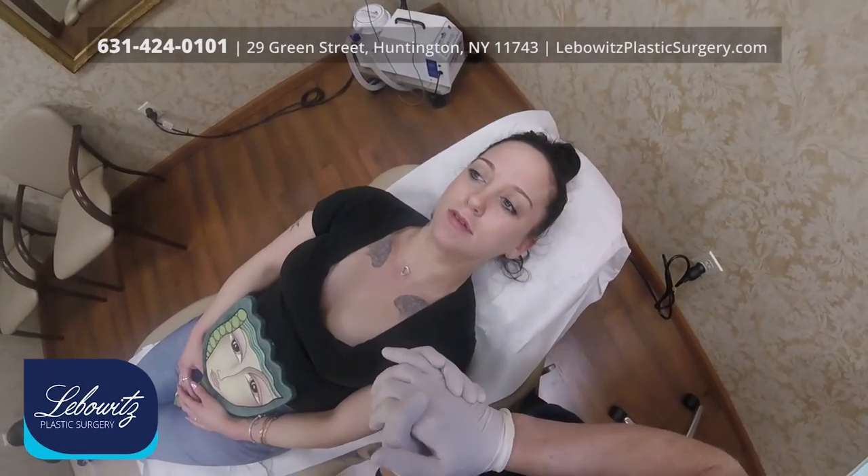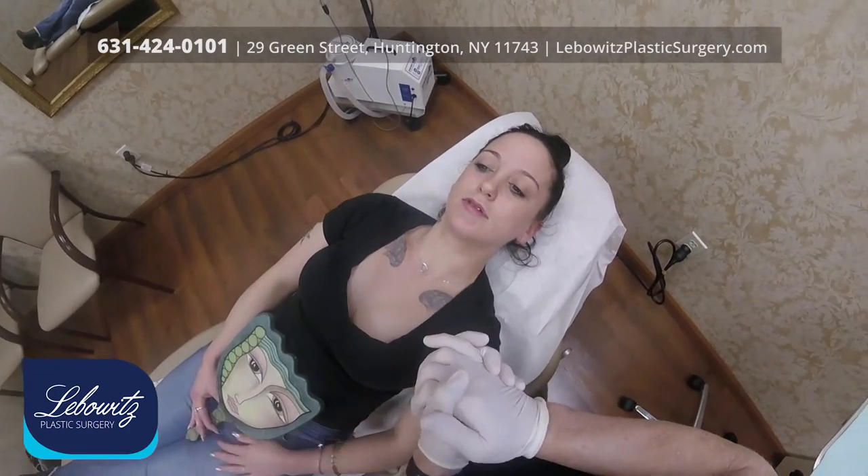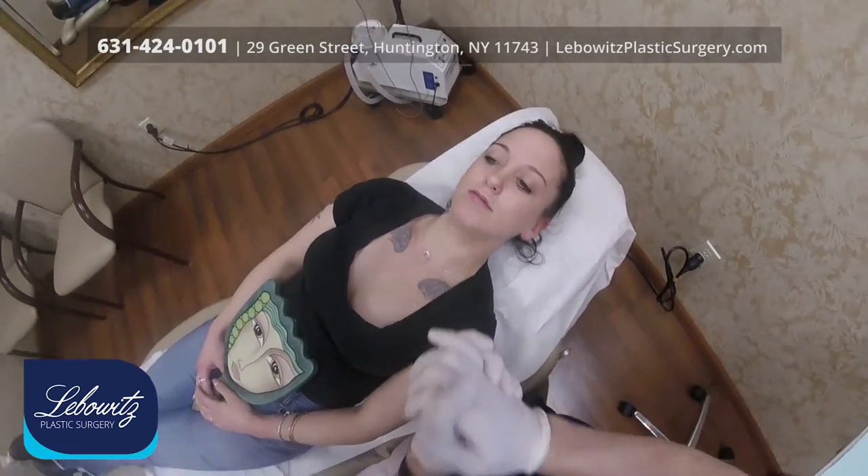This is Dr. Jonathan Liebowitz at Liebowitz Plastic Surgery located in Huntington, Long Island, New York. Today we are doing lip augmentation, lip injection, lip fillers on this young lady.